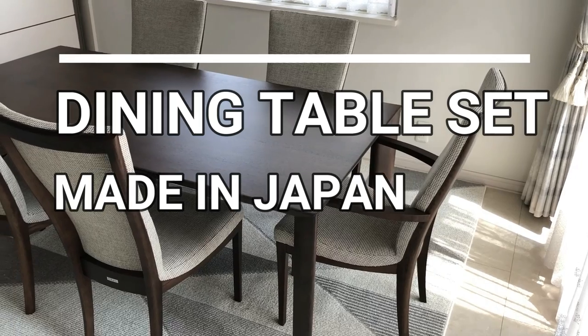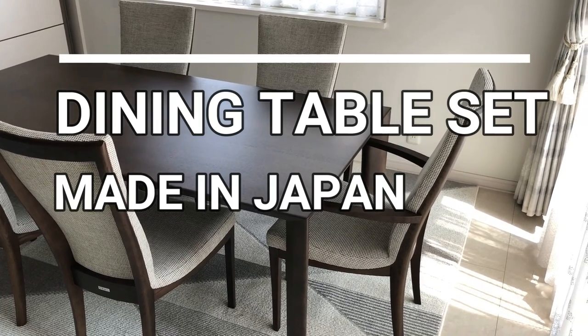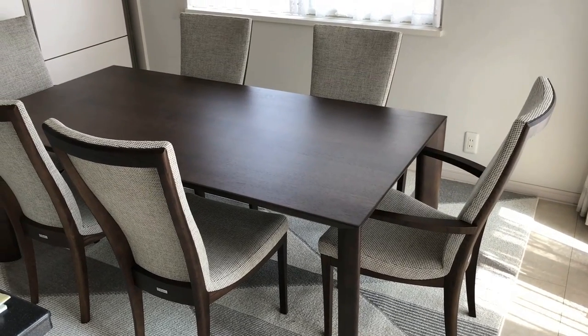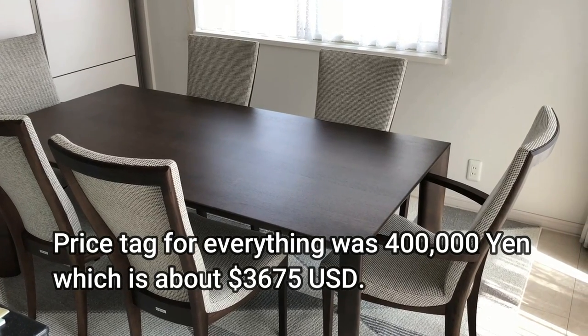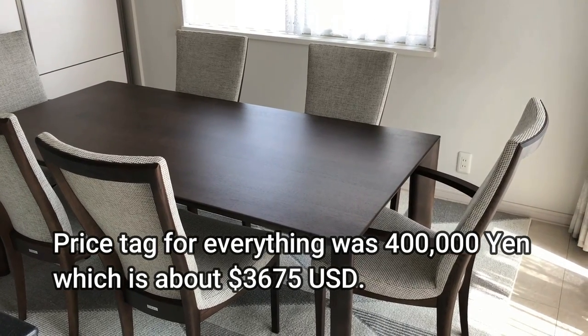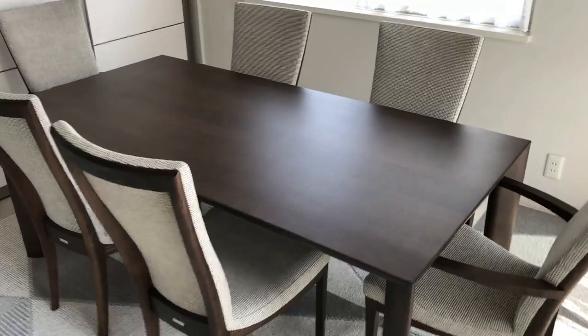Hi everyone, it's James. You're looking at my new dining room table set. It comes with six chairs. The price tag was 400,000 yen, which is about 3,675 US dollars. Check it out.